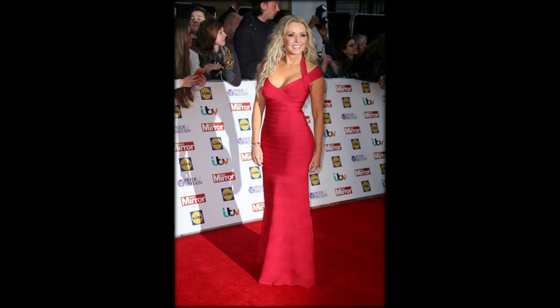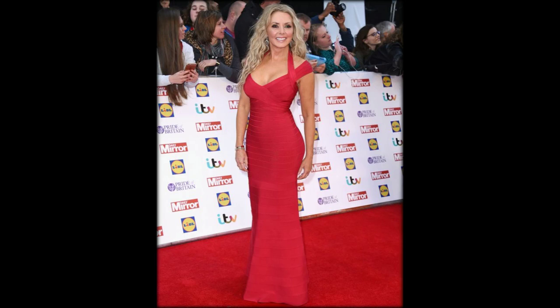Opting for a nipped-in waist in 2013 by Caroline Castingliano, the dress was altered to fit Carol's shape like a glove. With clever pleating across the body, the dress flattered her figure effortlessly.